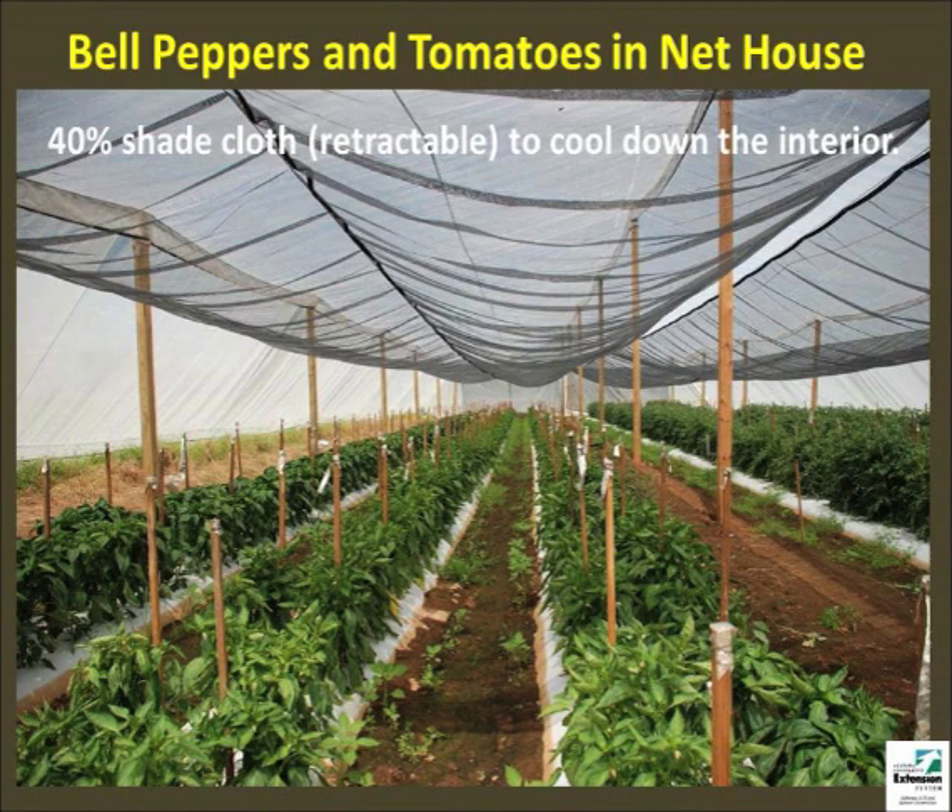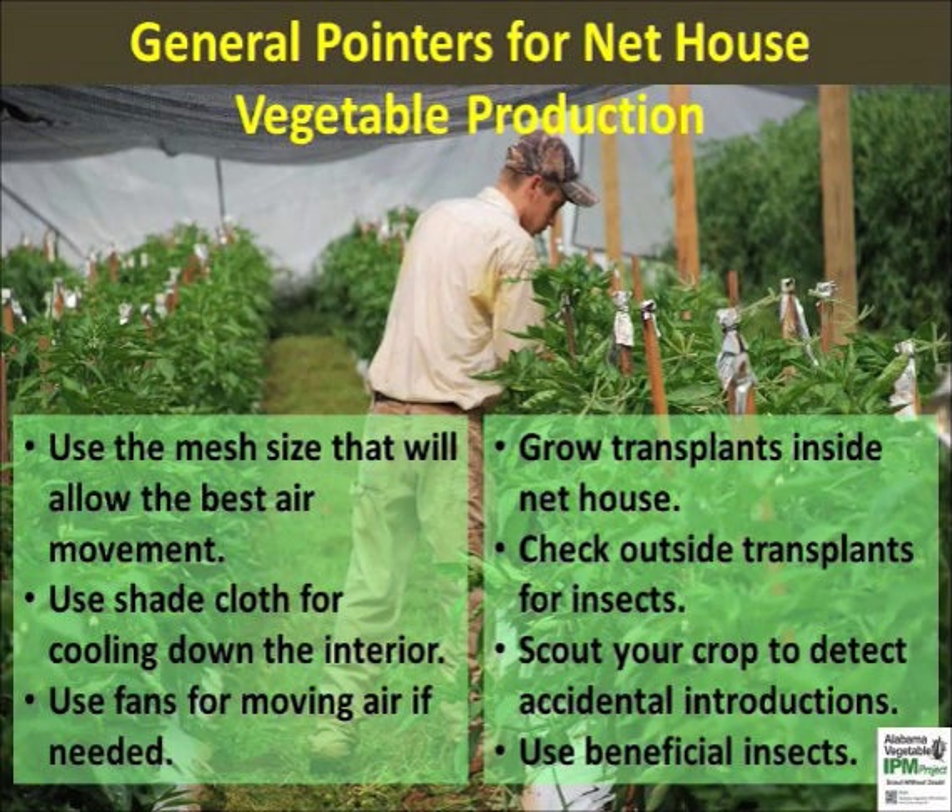A retractable shade cloth can be installed inside to reflect heat. In this case, it was easier to install the shading using the wooden poles and good quality nylon cables. Producers can use fans inside the structure to improve air flow and reduce pockets of humidity that may cause disease problems. The net house is not a silver bullet solution to all pest problems, but it is a useful technology for sustainable crop production, especially for high value fruits and vegetables.